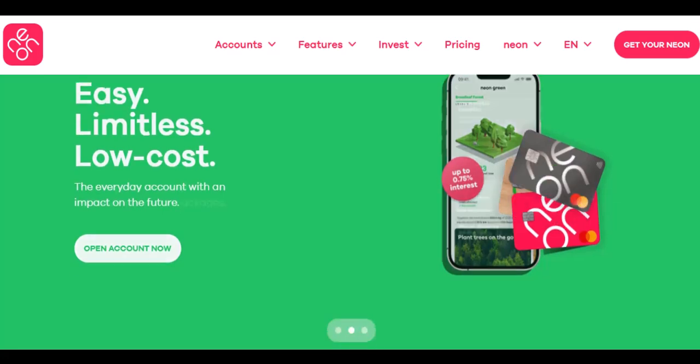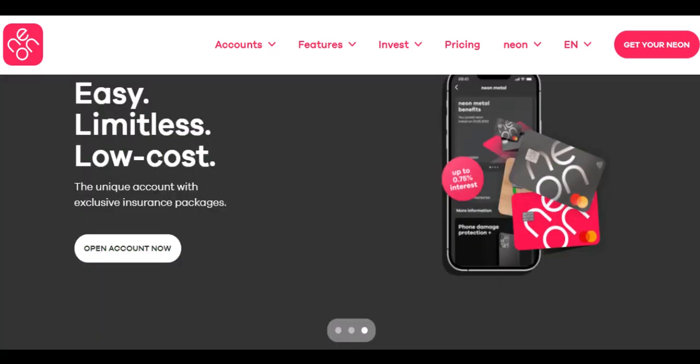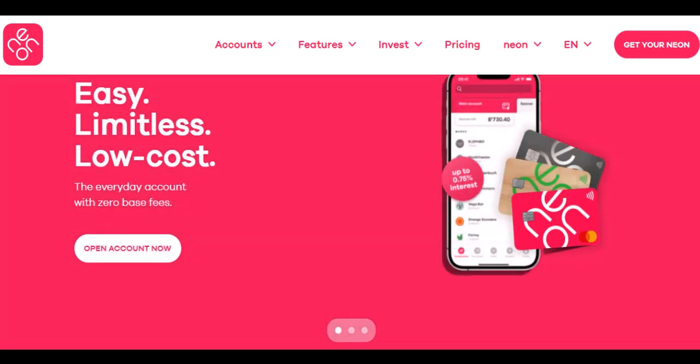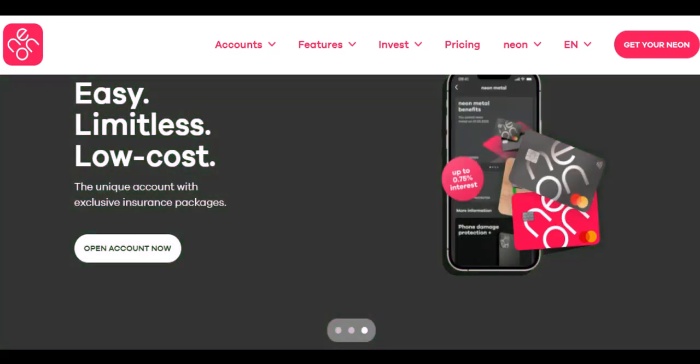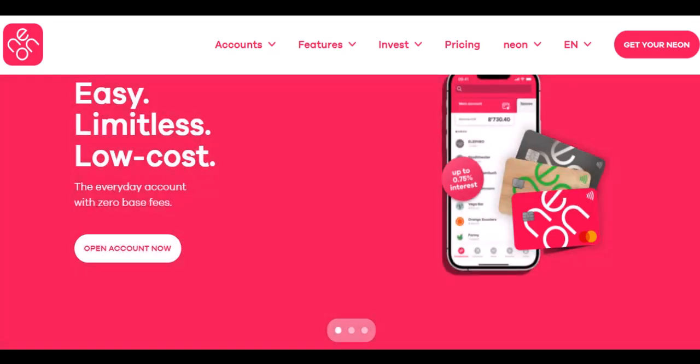Imagine this: you're on a dream vacation in Bali, soaking up the sun, when you realize your debit card balance is looking a little tropical. Panic starts to set in. How will you pay for that delicious Nasi Goreng or that must-have elephant sanctuary tour? Fear not, globetrotters.